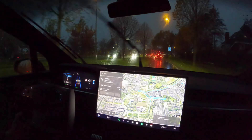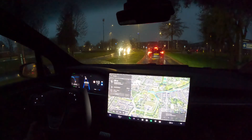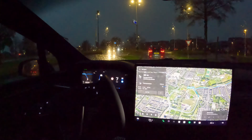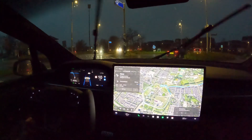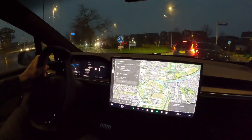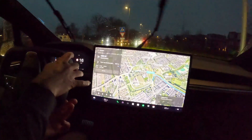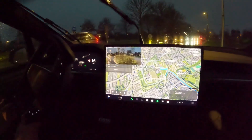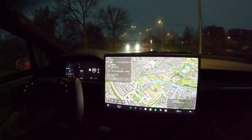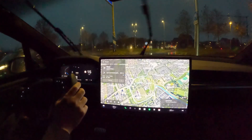Now we want to test the roundabout functionality with FSD enabled. As you see, we are driving on full self-driving and approaching the roundabout. The car did not give priority to others in the roundabout, and the second thing — it did not handle the roundabout as expected. So FSD in Europe is quite useless in this domain. What FSD does here is only stopping at the stop lights and at the stop signs.